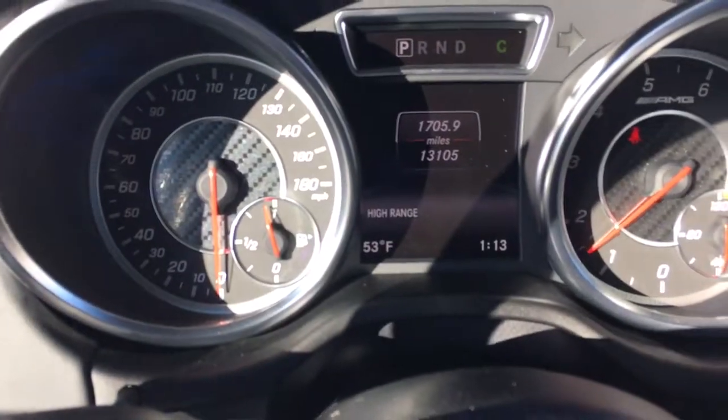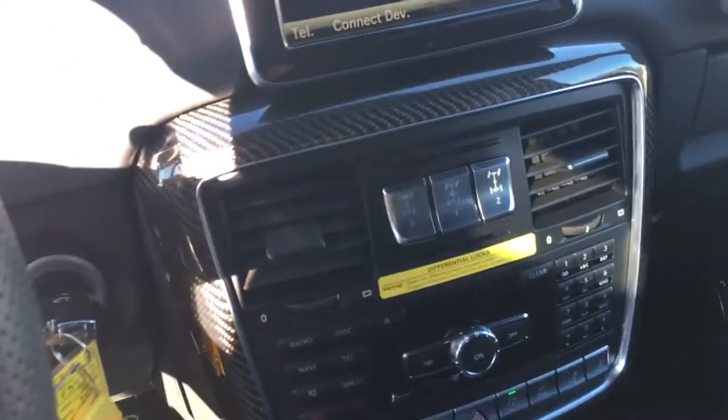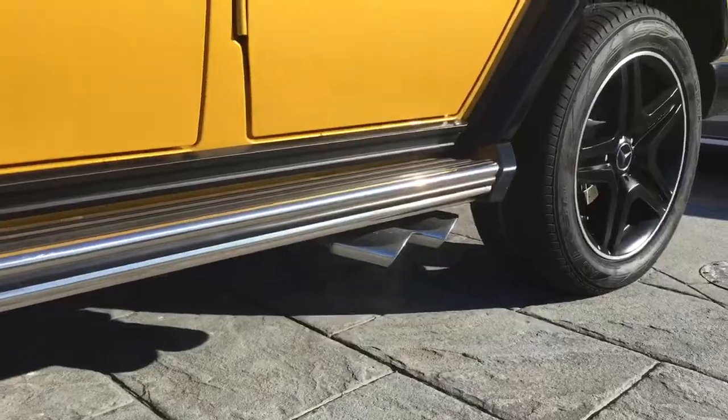This car has 13,000 miles on it. Nice carbon fiber trim inside. The AMG exhaust on the side.